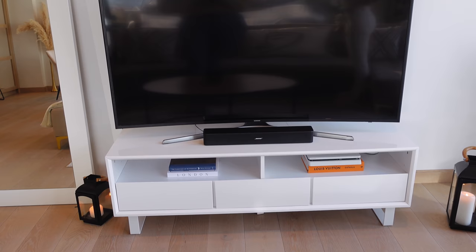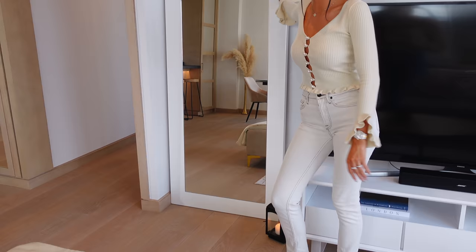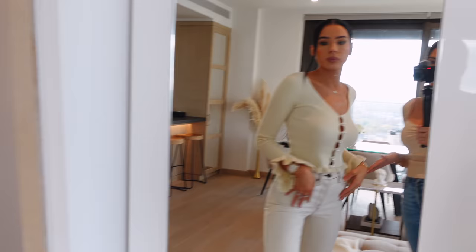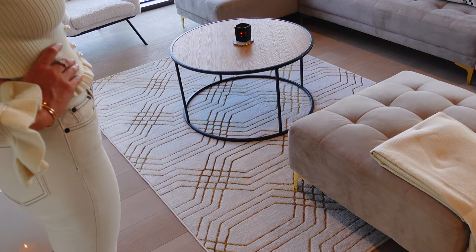This TV table stand was already here — it's all right. And then here I put this huge mirror. I kind of need a mirror somewhere, and you know when you get ready we always take selfies here — look at each other, or look at yourself!